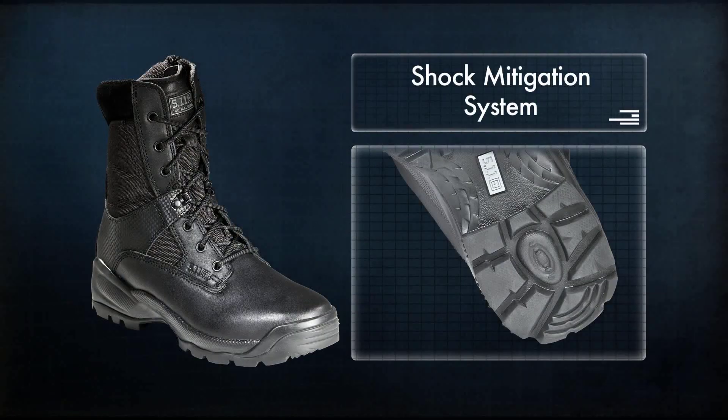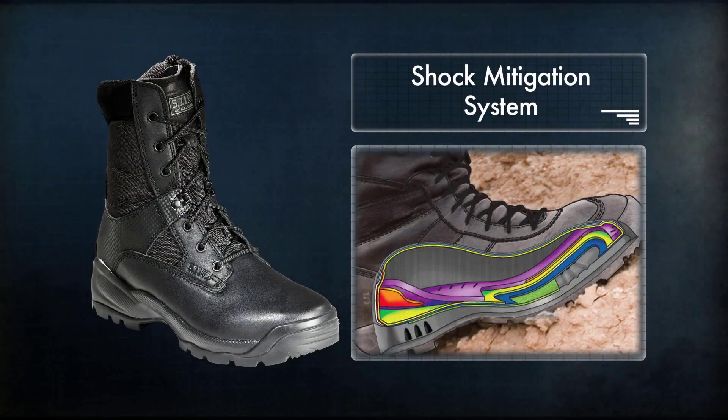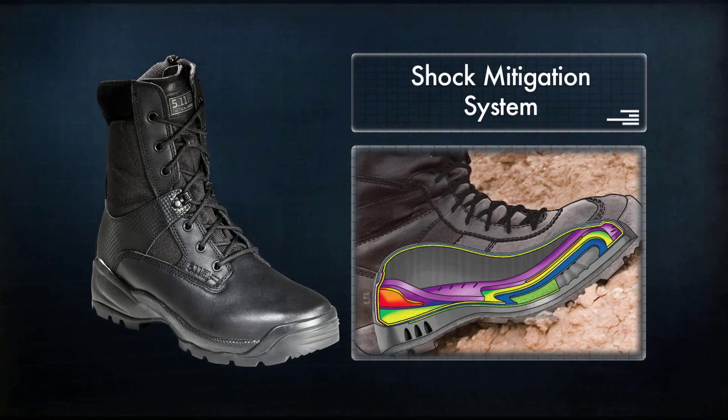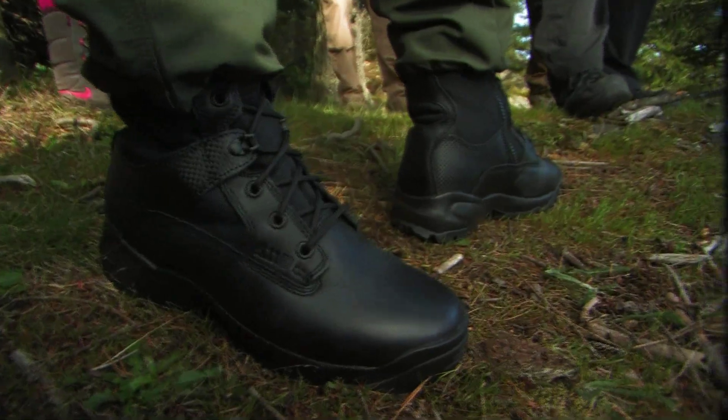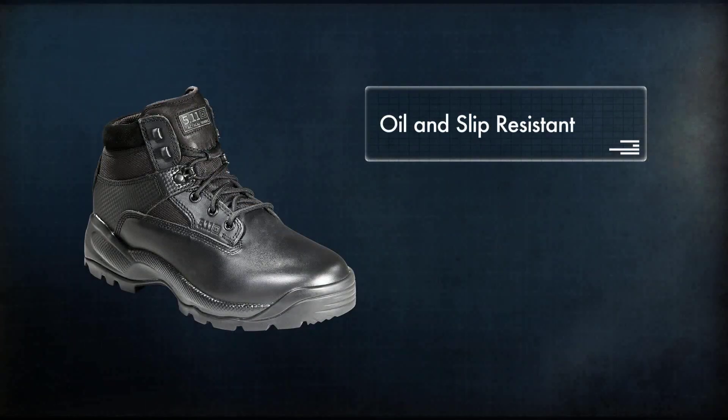Like all 5.11 Tactical Boots, the ATAC comes equipped with our patented shock mitigation system, a multi-layer footbed foundation that provides the support of a heavier boot, the comfort of a cross trainer, and the performance of a running shoe. The outsole is oil and slip resistant.